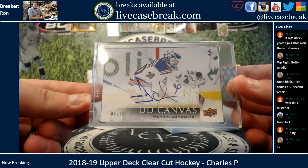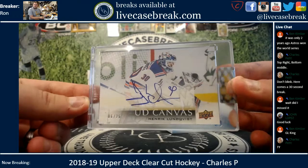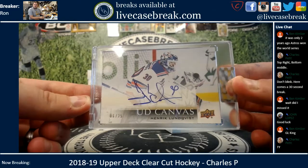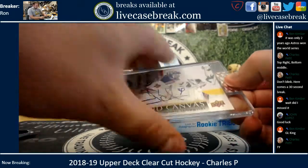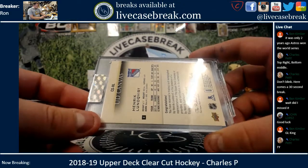We got a UD Canvas — Henrik Lundqvist, six out of 25. Henrik. Rangers.